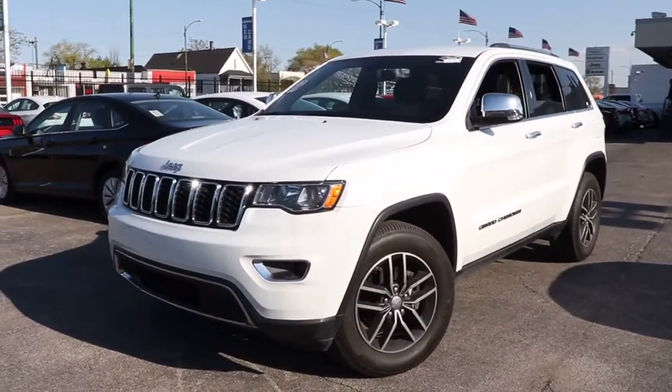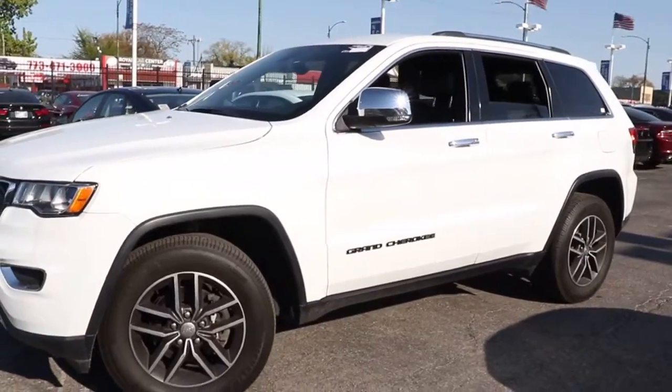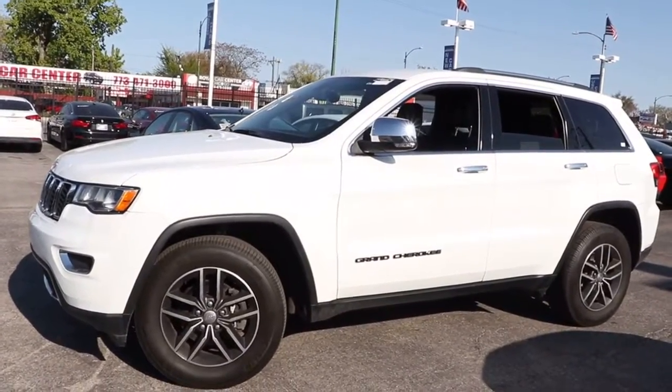Check out this 2018 Jeep Grand Cherokee. With less than 35,000 miles on the odometer, this vehicle provides excellent value.